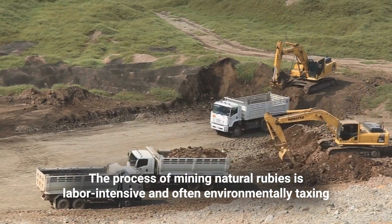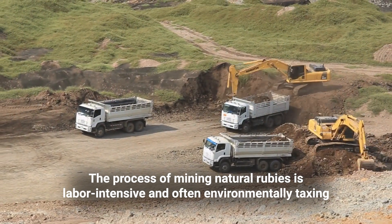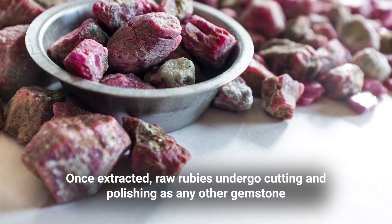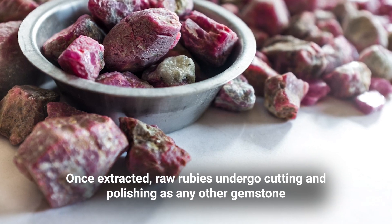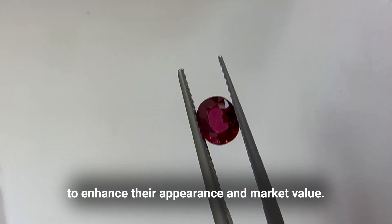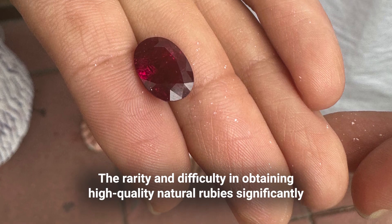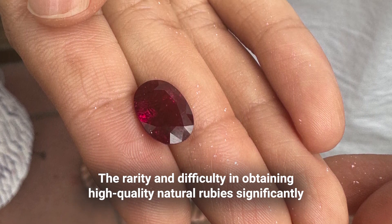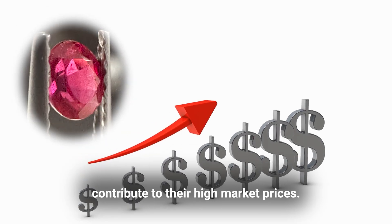The process of mining natural rubies is labor-intensive and often environmentally taxing. Once extracted, raw rubies undergo cutting and polishing, as with any other gemstone, to enhance their appearance and market value. The rarity and difficulty in obtaining high-quality natural rubies significantly contribute to their high market prices.